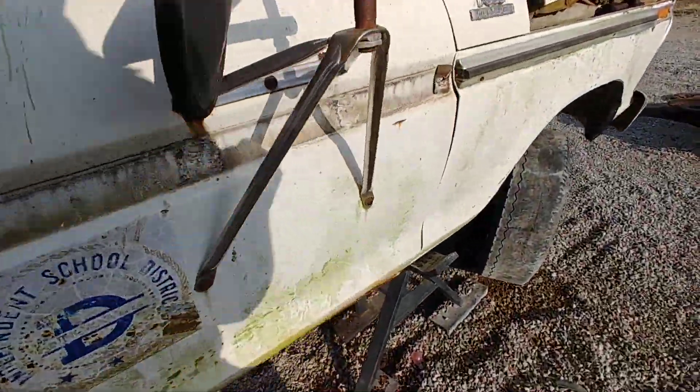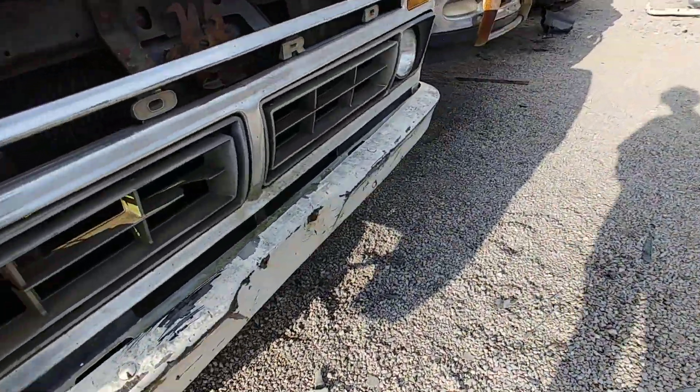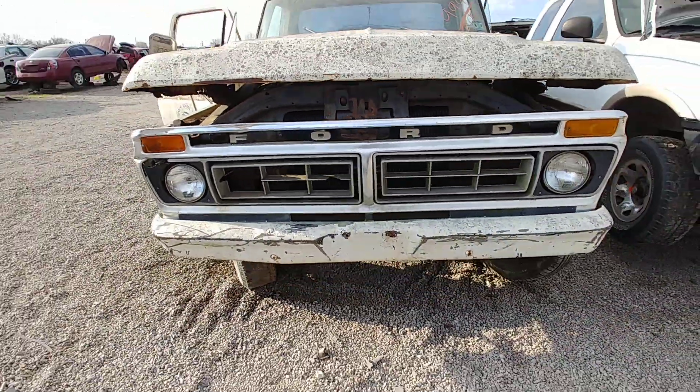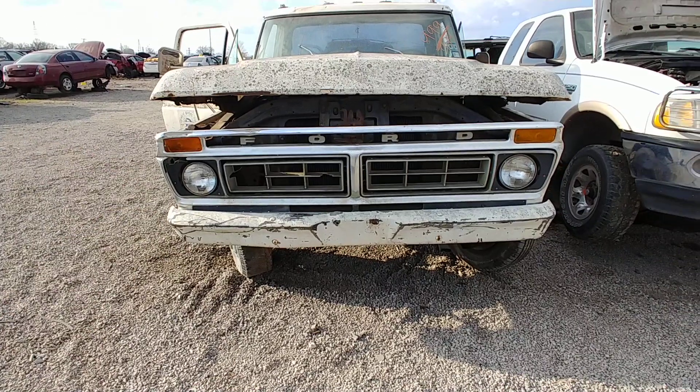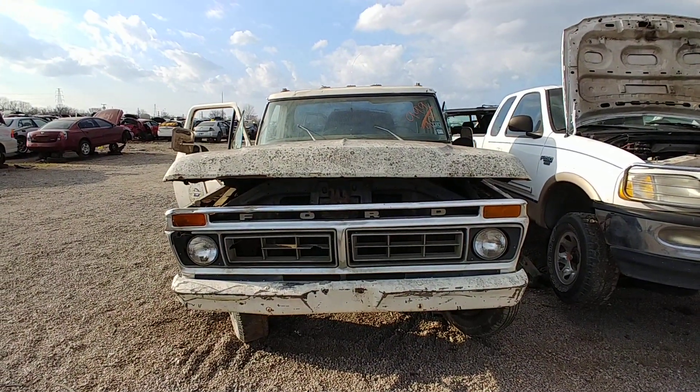This is a quick one. I don't even know if it deserves its own video. That grill is messed up right there and right there — it's no bueno. All right people, on to the next one.